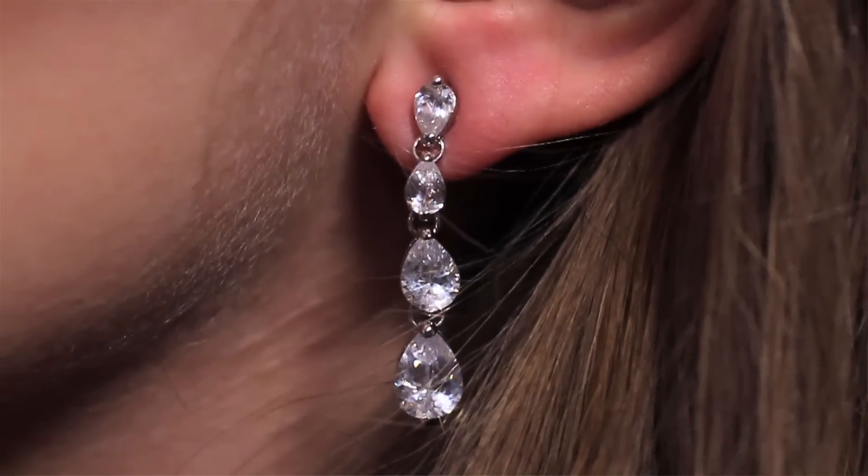And luckily, if you want to jazz things up for the party, this set also comes with a longer version of the earrings for £25.